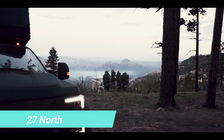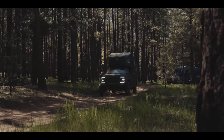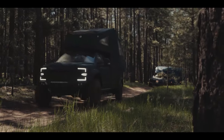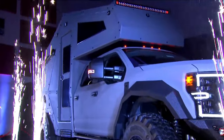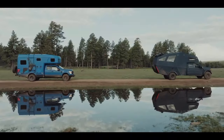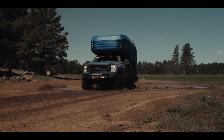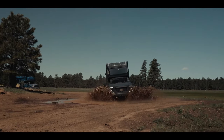Attention adventurers! If you're in search of the ultimate expedition vehicle, look no further than the 27 North in the US. This year, they're offering an impressive model based on the Ford F550, boasting a 6.7-litre V8 engine that's truly remarkable. Here's a sneak peek at its incredible features.